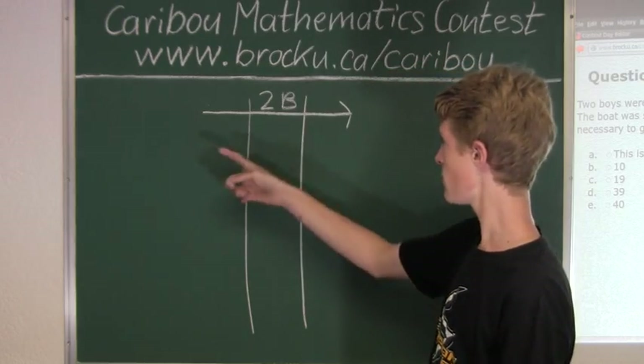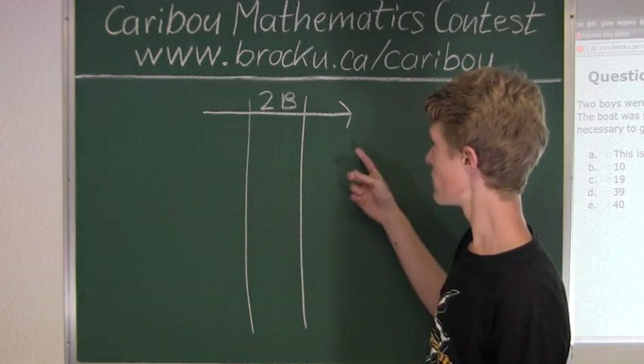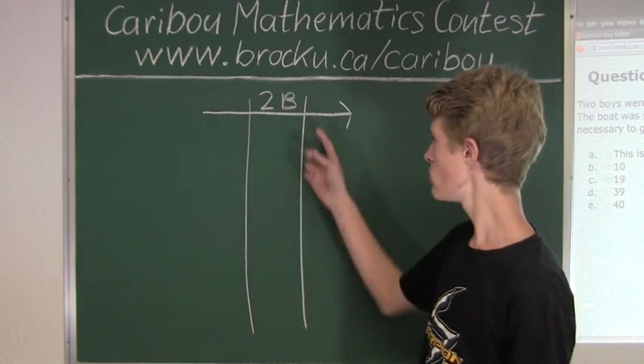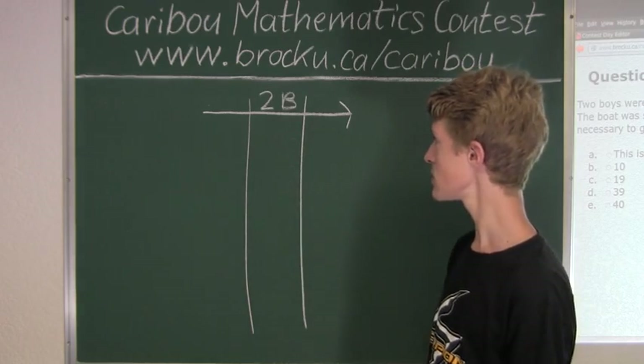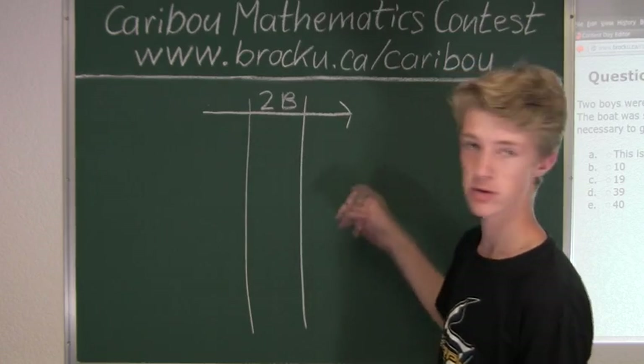Now we have two possibilities for who will row the boat back. If both boys row back, we would be back to where we started — a waste of two crossings. Therefore, only one boy will row the boat back, and one will stay on the other side.